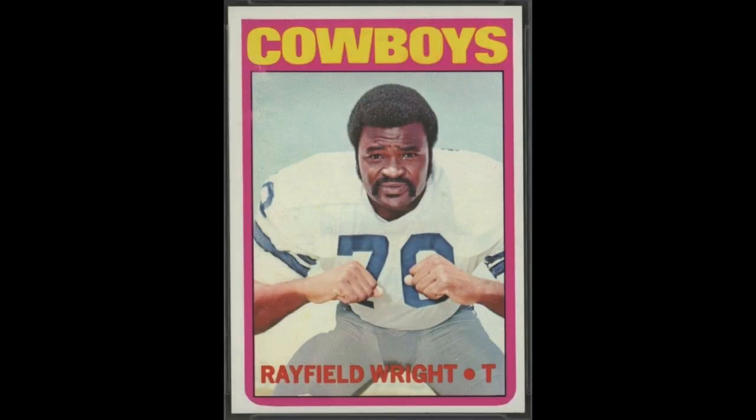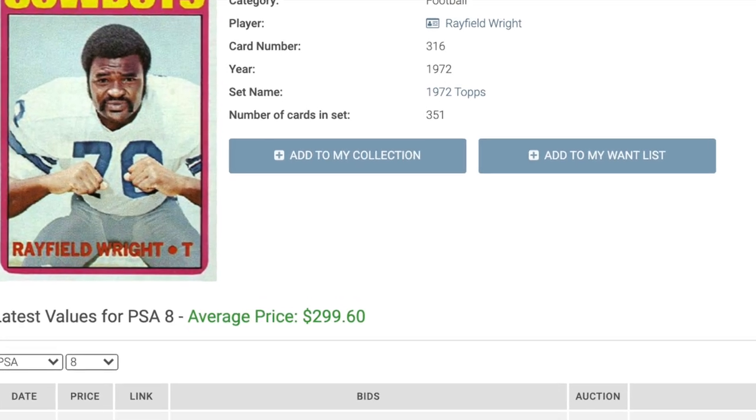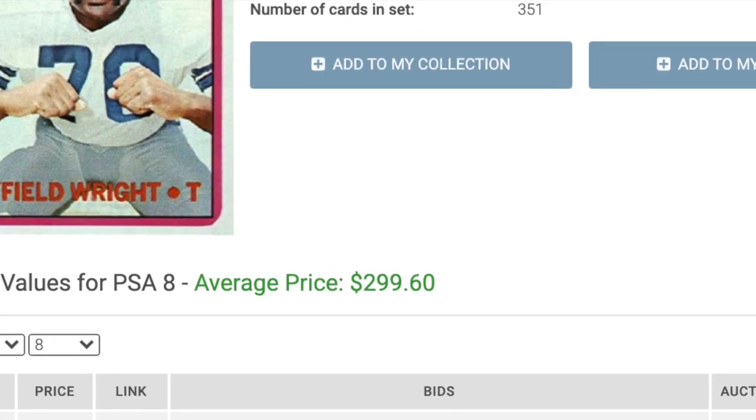Number 6 is another '72 high number: Hall of Fame tackle Rayfield Wright. Nicknamed the Big Cat, Wright played in five Super Bowls in his 13 seasons. Roger Staubach, who Wright blocked throughout the '70s, said about Wright: if he ever got beat, I don't remember it. His tough high number rookie here will cost you $300.